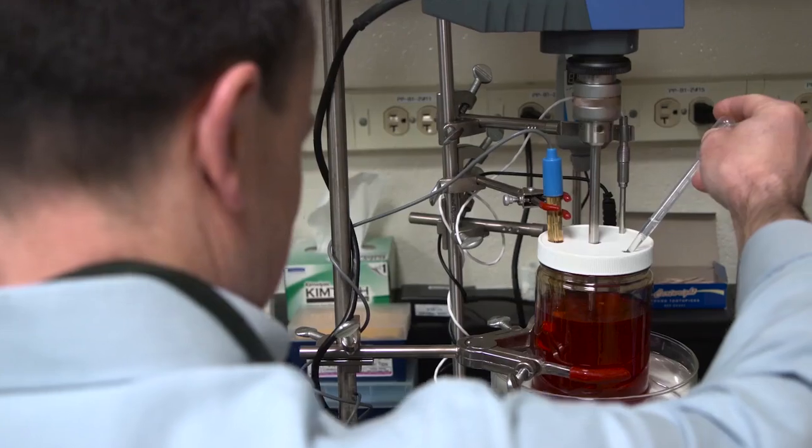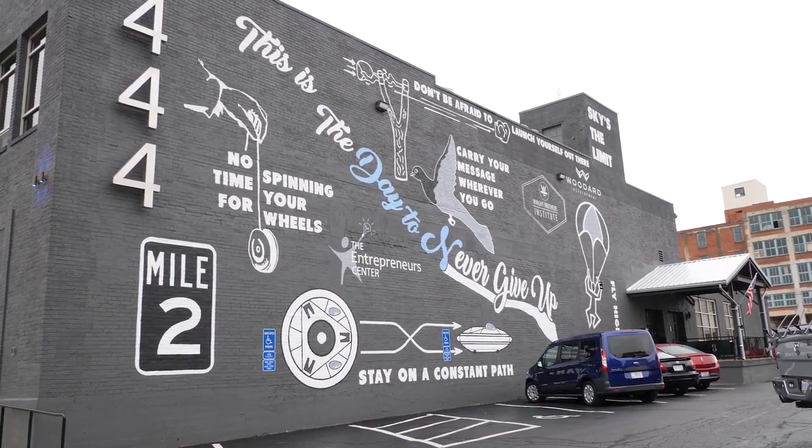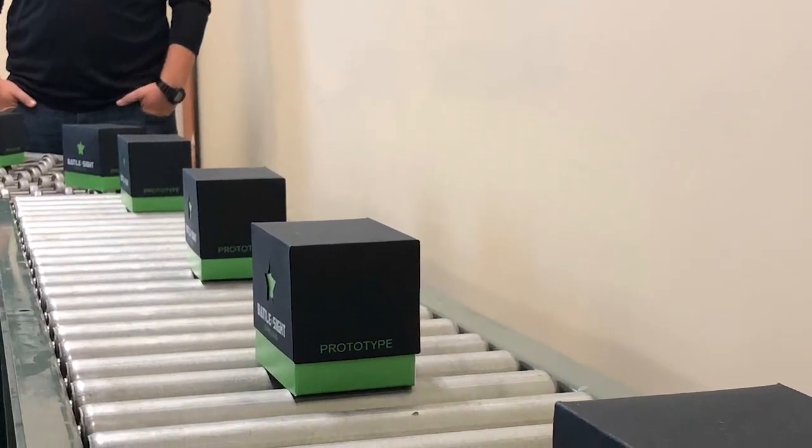Thanks to interest from industry partners, AFRL was able to make a deal where the technology could be brought to market in very little time. After a few years, the project was done. There was no other activity, but we had a patent. So when I saw the patent, I said, since there is no other, let's give it to anybody who wants it.